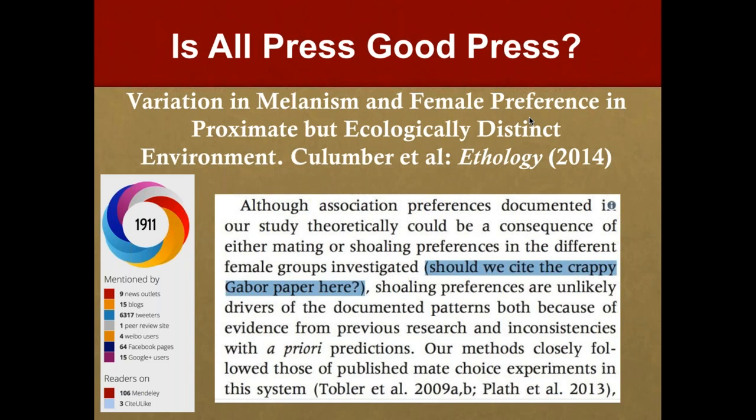Altmetric doesn't claim that attention equals citations, but could it? If any press is good press, having your article mentioned is always a good thing. But is all press good press? A great example is an article from the journal Ethology in 2014 with an Altmetric score of 1,911 — only because the phrase 'should we cite the crappy Gabor paper here' somehow made it all the way through peer review to publication. It's a high score, but there have only been six scholarly citations. It's food for thought when weighing citations versus attention.